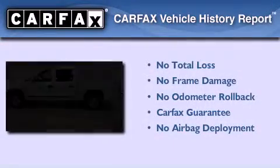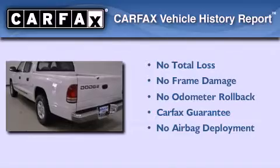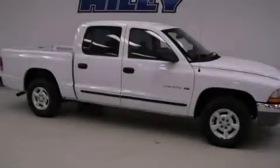Not to mention that this truck qualifies for the Carfax buyback guarantee. This automobile won't last long at this price — call and arrange a test drive now.